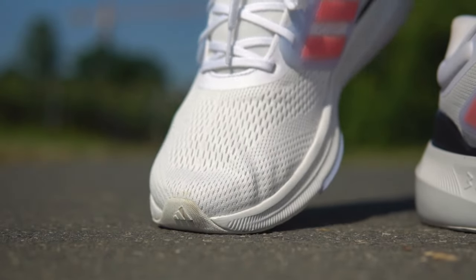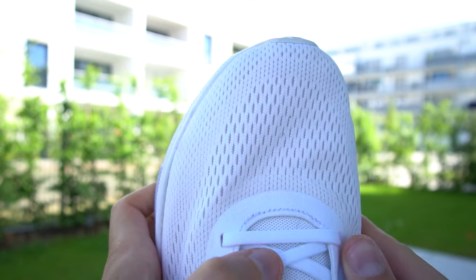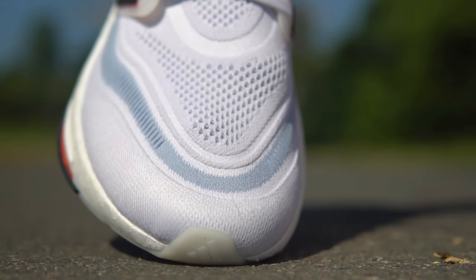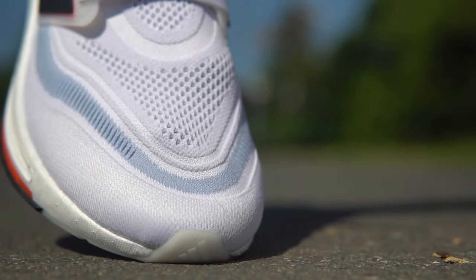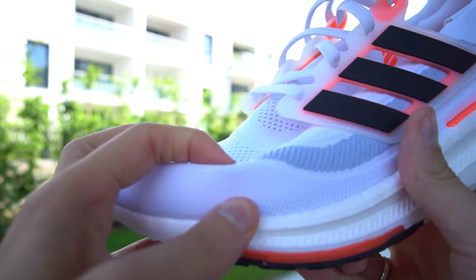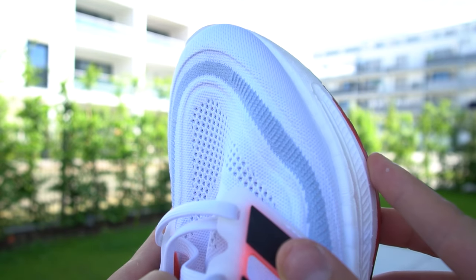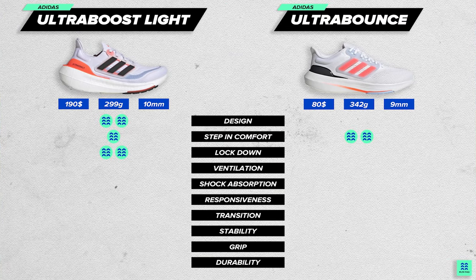When we talk about ventilation, engineered mesh is always better compared to knit upper. Even though Ultra Bounce has two-layered engineered mesh, it still ventilates a bit better than the knit on Ultra Boost. You could argue that knit is good for cold weather, but knit upper absorbs water much more, which means during cold periods it will have an even bigger issue. So all in all, Ultra Bounce is the clear winner in ventilation.